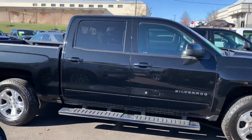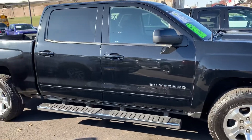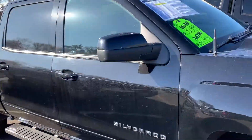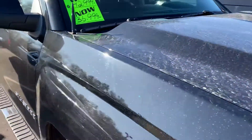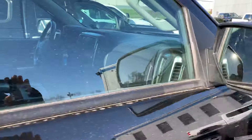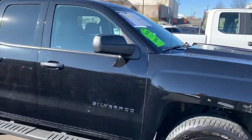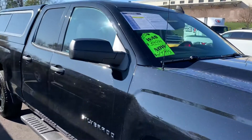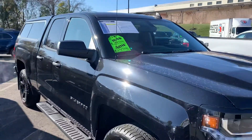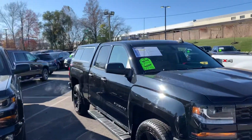Another crew cab here, a 2018. Not sure if this has cloth or leather — it's a cloth interior. And this is a 2018 double cab. I took this one in on trade, very low miles, really a nice clean truck. It even has a cap on the back.